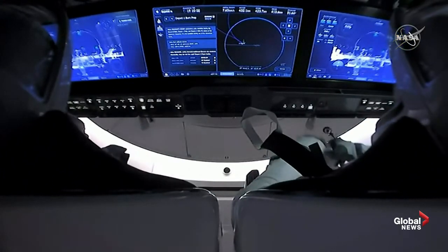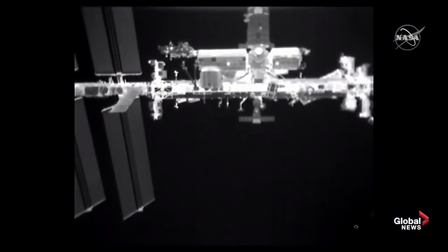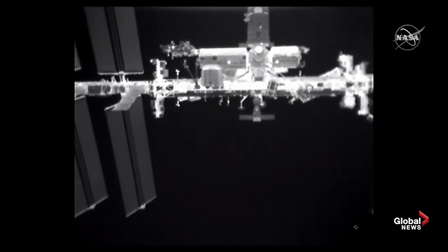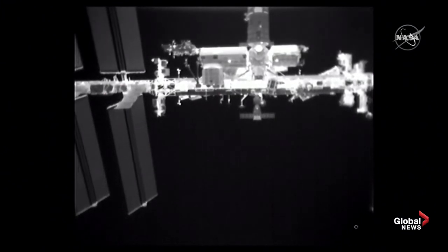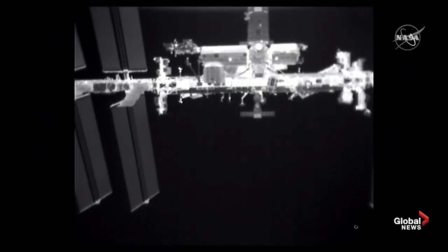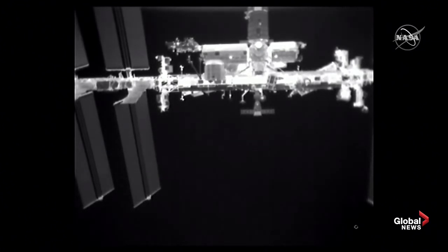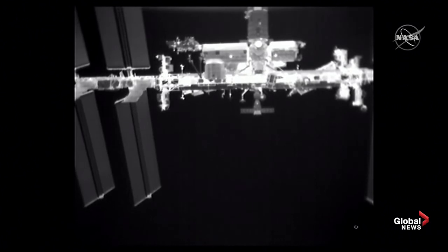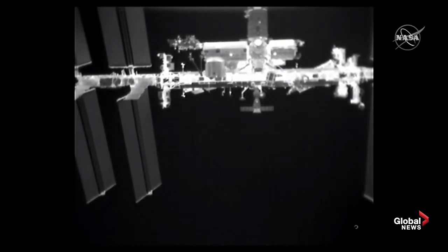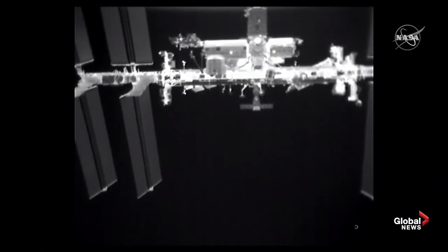We'll expect the space station to sort of drift ahead, and then as they conduct those additional burns getting out of the approach ellipsoid and the keep-out sphere, they will come back down below the space station, with their apogee being about 10 kilometers below the space station and slowly reducing their perigee. Next stop in just a couple of minutes, scheduled for 4:40 PM Pacific time and 11:40 PM GMT — it will be Depart Burn 1, a 20-second burn to further increase the opening rate between Crew Dragon and the International Space Station.